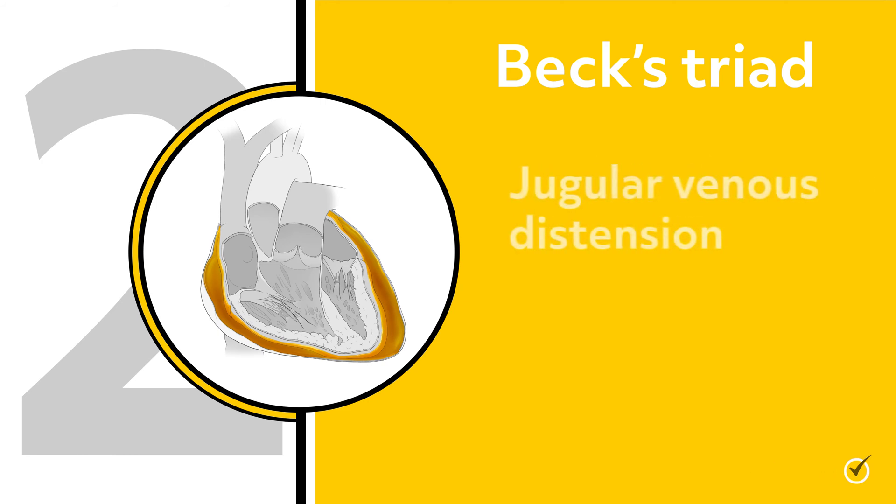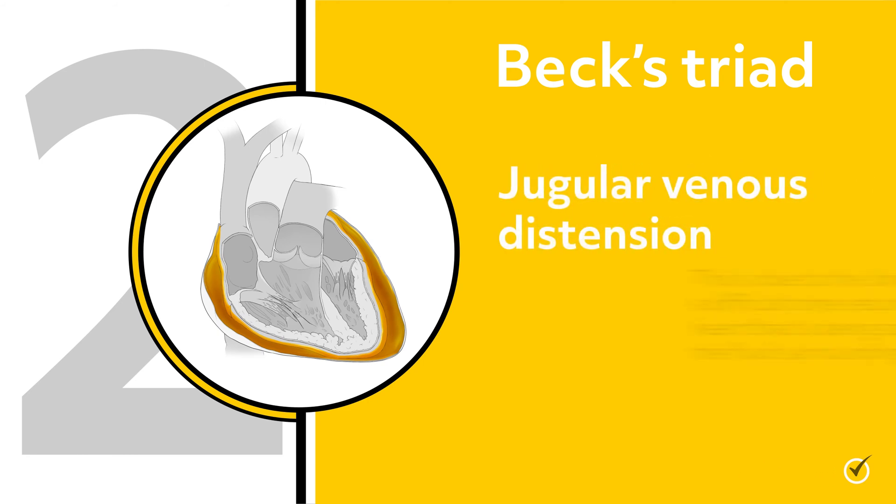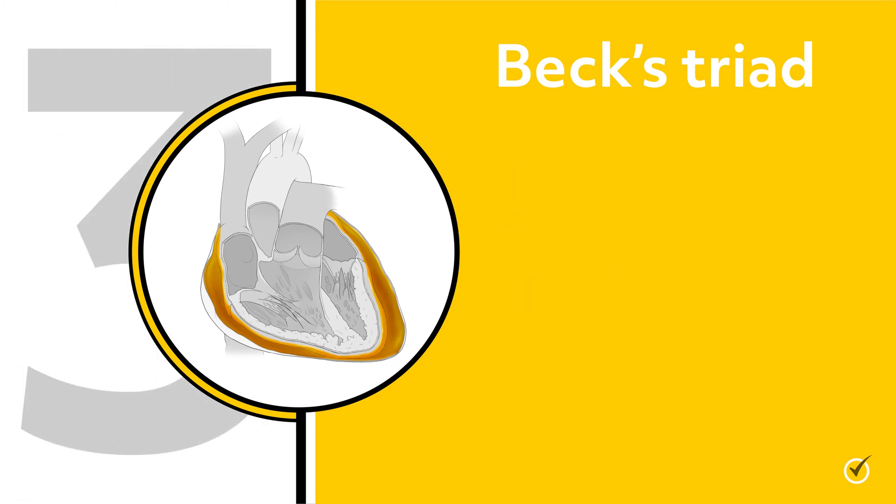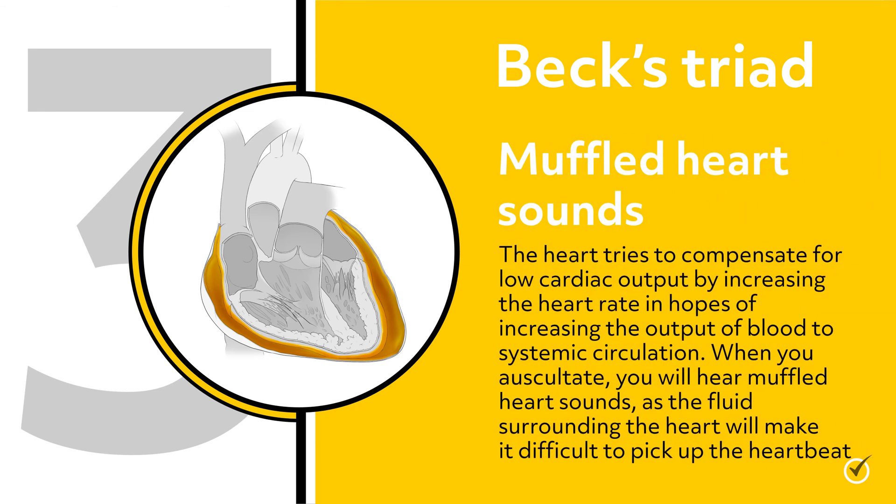Number two: jugular venous distension. This is due to the blood having a difficult time returning to the heart that is being squeezed by the fluid surrounding it. Number three: muffled heart sounds. The heart tries to compensate for low cardiac output by increasing the heart rate in hopes of increasing the output of blood to systemic circulation.